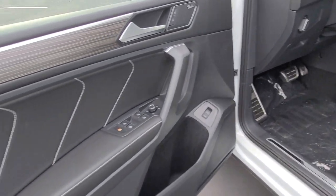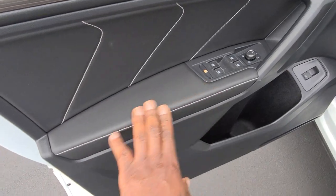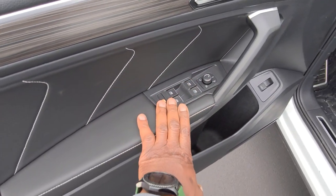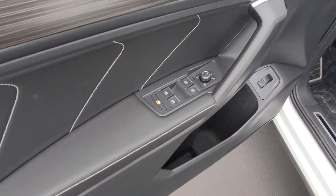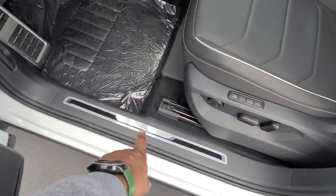Before we hop in, let's look at the door panels. There's the door inset with a premium stitch and contrast stitching on the arm pad and in the door. You have power mirrors, power folding mirrors, heated mirrors, one-touch up, one-touch down, power liftgate stays, and the R-Line scuff plate right here.